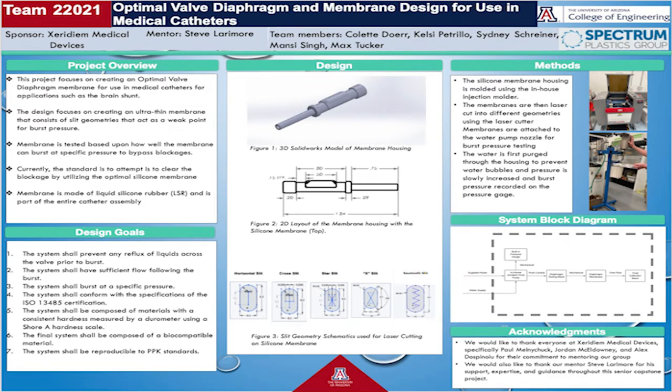For reference, here is our design day poster. Throughout this video, we will be presenting more detailed information off of a slideshow we have created, but please feel free to reference it as needed.